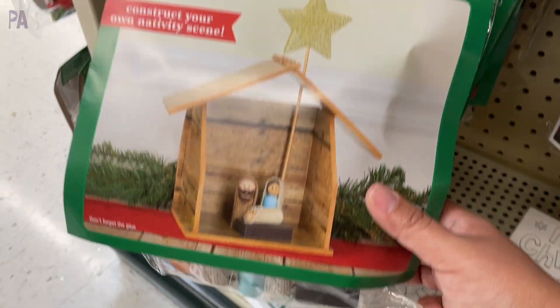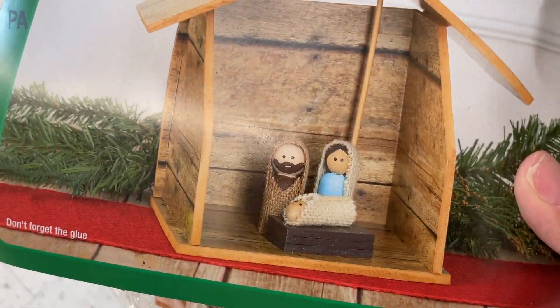This one's just one per kit, but look at the cute little wooden people in there that you can paint and decorate. Really like that one.